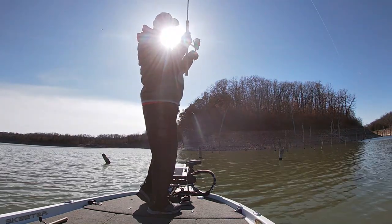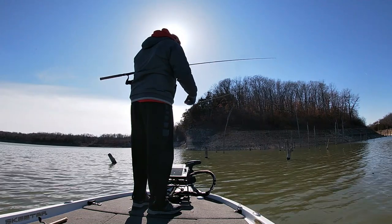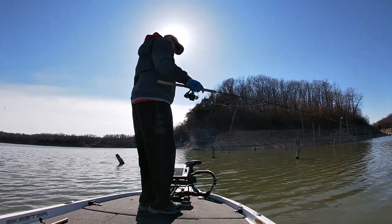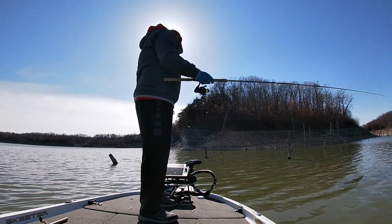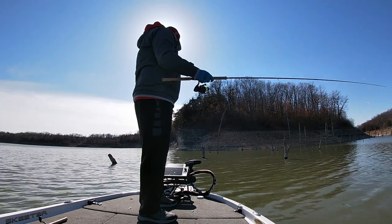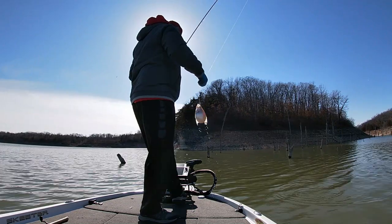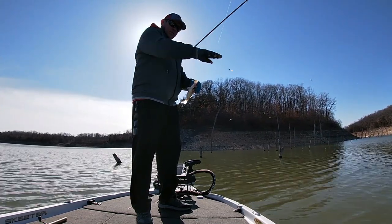There's one right there, he looks good on the screen — he's a dink. They look good down there, about 20 to 22 foot deep. There's another one, feels a little better. Yeah, that's an eater. I'll keep a few of these today for the skillet.